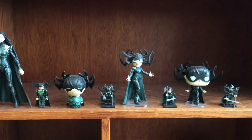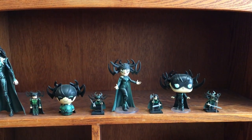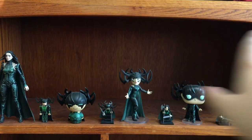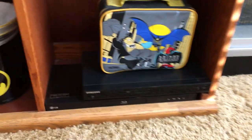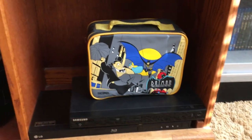I might get into 4K movies but I don't even have a 4K TV or a player, so we'll just have to see. I'm just thinking about putting more Blu-ray movies right here. And then you got my Blu-ray player, DVD player, and a Batman anime series lunchbox.